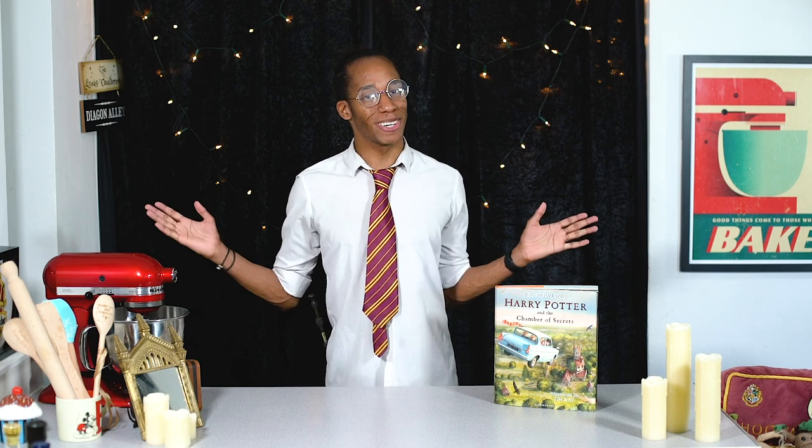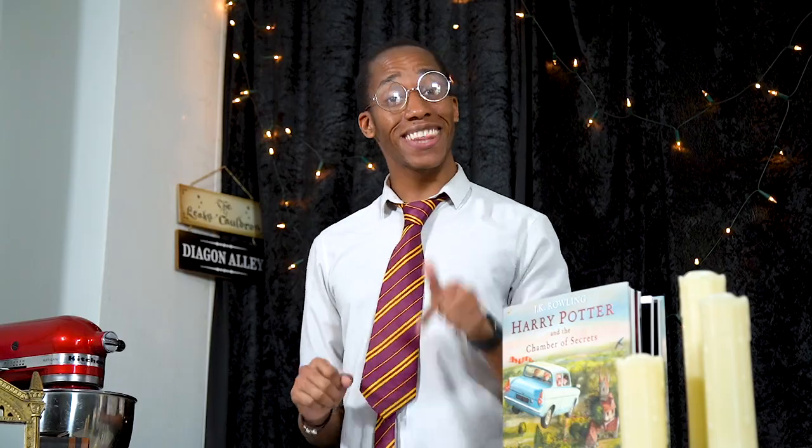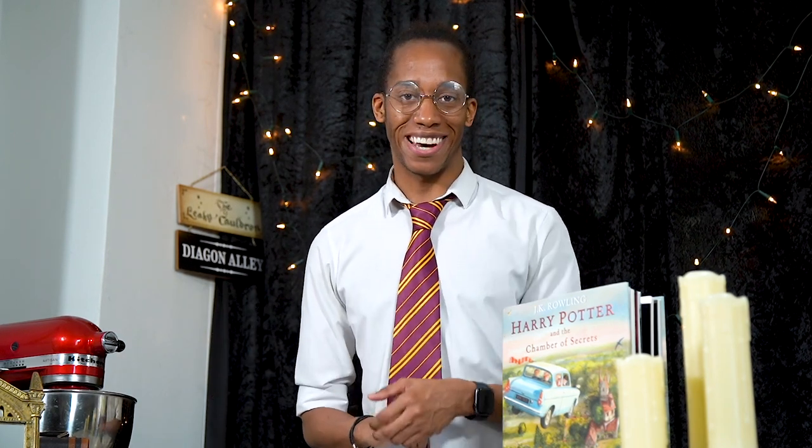Hello witches, wizards and those who are yet to receive their Hogwarts school letters, welcome to my Harry Potter Kitchen. This is the YouTube series where I'm baking my way through the Harry Potter books, making recipes for all of the food and drink that we find inside.